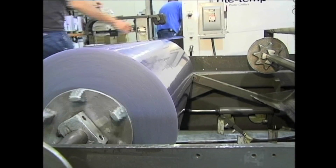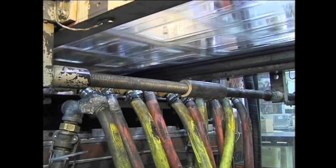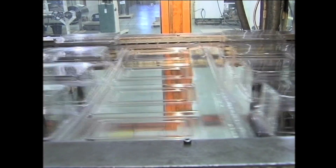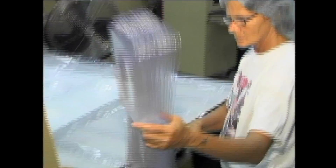The inline post trim machines take roll material and transport it through an oven station where the material is heated. It continues to the form station where the material is formed into the mold and then cooled to set the plastic. The form tray then indexes to the trim station to get cut out. At the very end, a packer pulls the trays out of the web and packs the trays into a box.